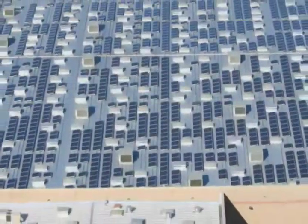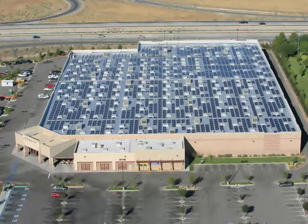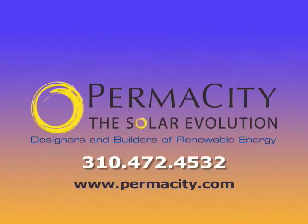Permacity is proud to partner with our clients in the wise use of our most abundant resource, the sun. Permacity, the solar evolution.